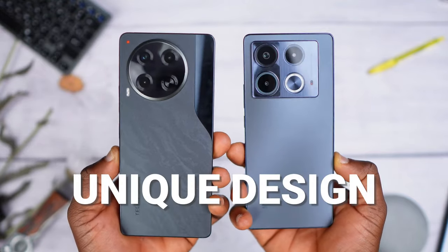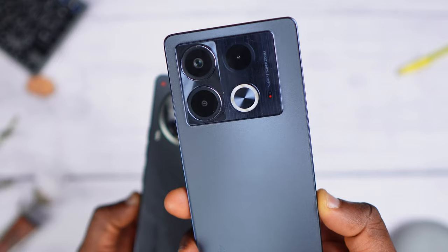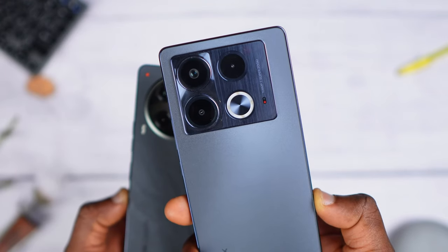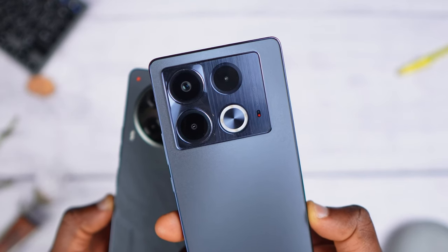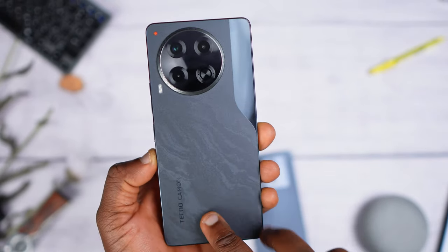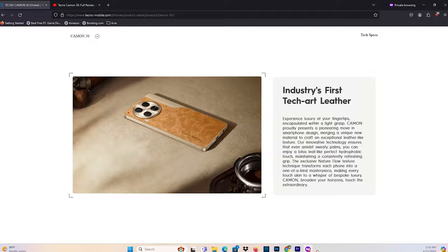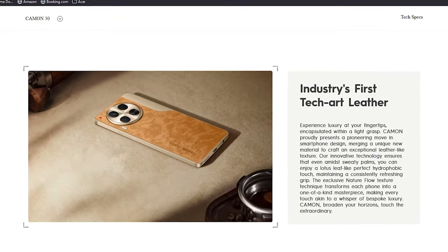Now let's talk about what will make you prefer one phone over the other, starting with design. Both phones come with their own unique designs — a circular camera module for the Camon 30 and a rectangular one for the Infinix Note 40. Both phones have glass backs, so in terms of build quality it's practically the same. But it's impossible not to notice that a little more thought went into the design of the Tecno Camon 30 — in pictures it looks like leather finishing, though in fact it is actually just glass. So when it comes to design, it's subjective, but the Camon 30 is my pick.